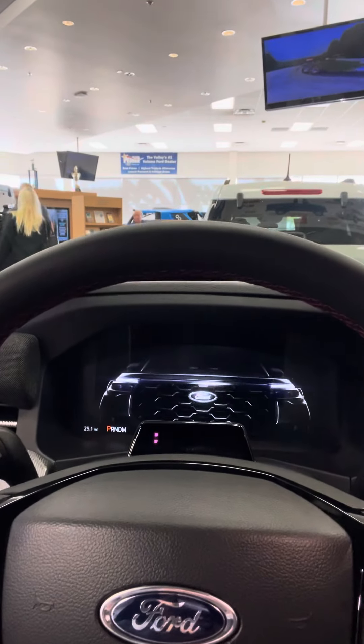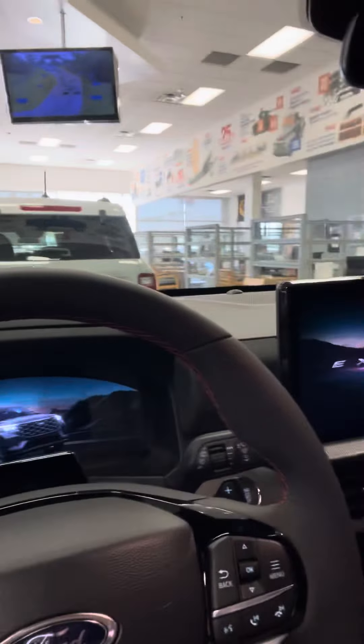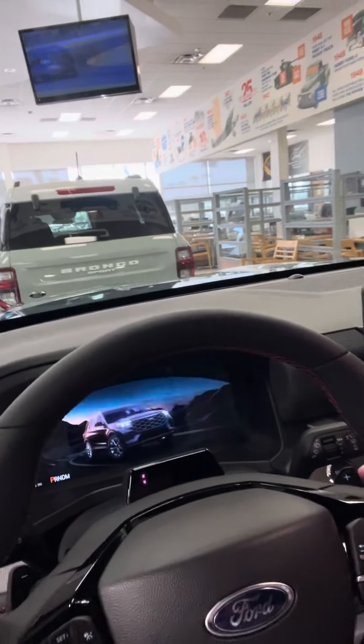There we go. See the front end of this beautiful vehicle. This is a 2025 Ford Explorer. All kinds of technology built into this thing — great vehicle. Give me a call if you want to come down and see it today. My phone number's in the description below. Look forward to driving your new 2025 Ford Explorer with you.